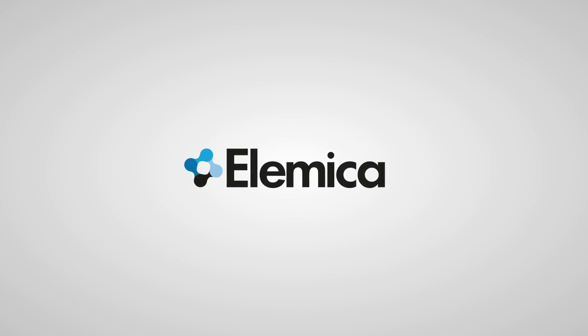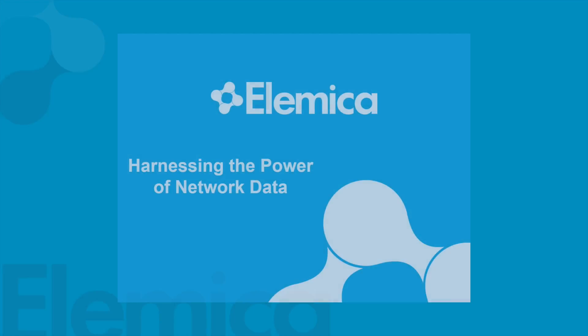Okay, well, thanks everyone. Most of you know me, and we'll be talking about harnessing the power of network data. This tags on to the presentation that Arun and Antonio did in the main tent where they demonstrated connecting a partner and mapping. This more talks about the use.